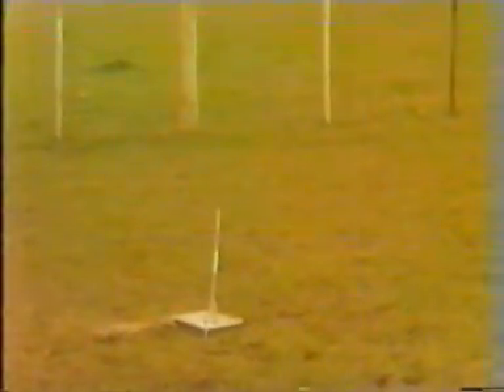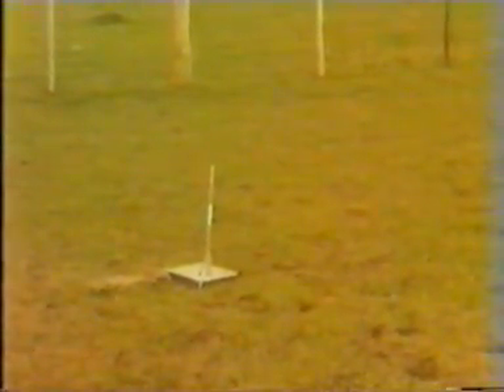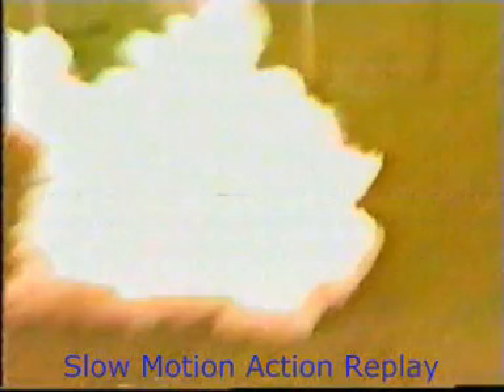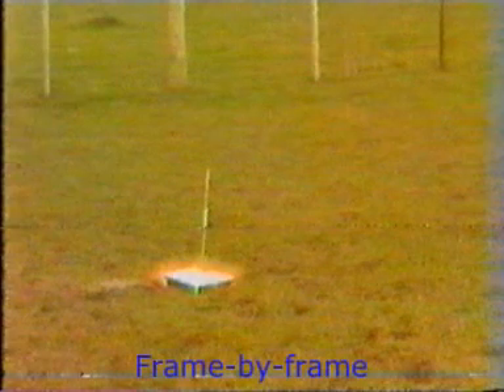6, 5, 4, 3, 2, 1. Worked! The rocket worked. What a success!